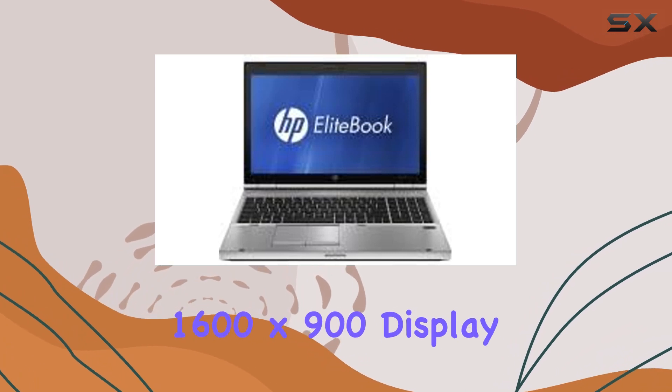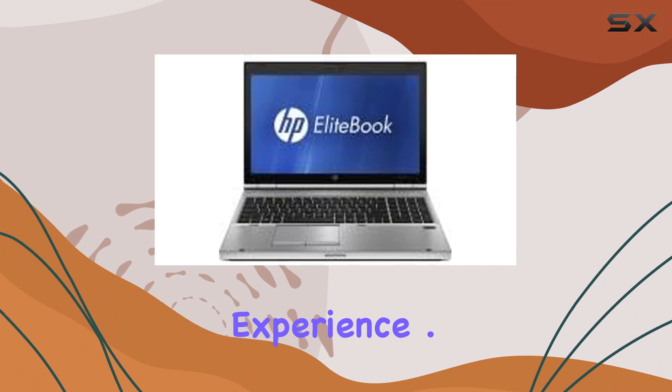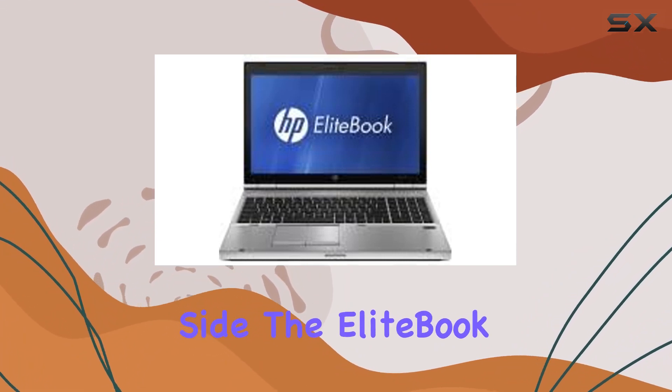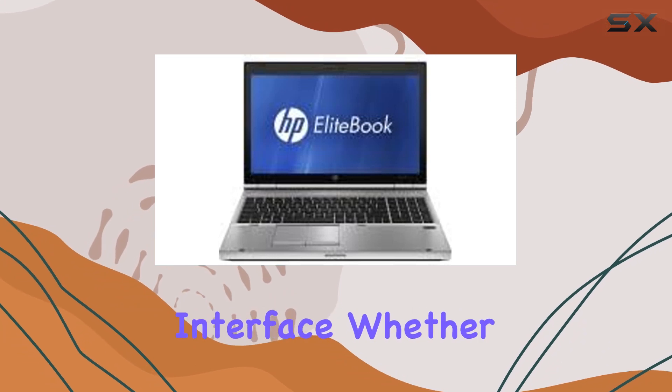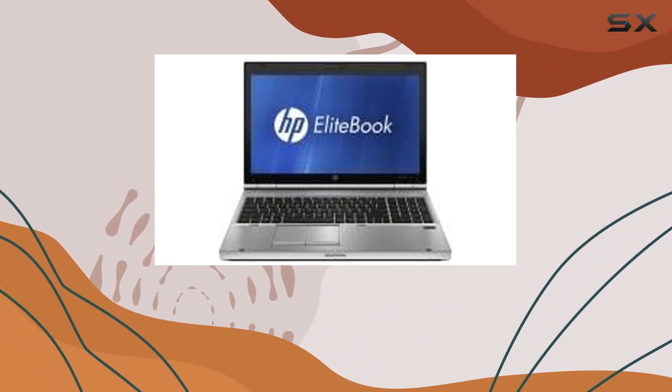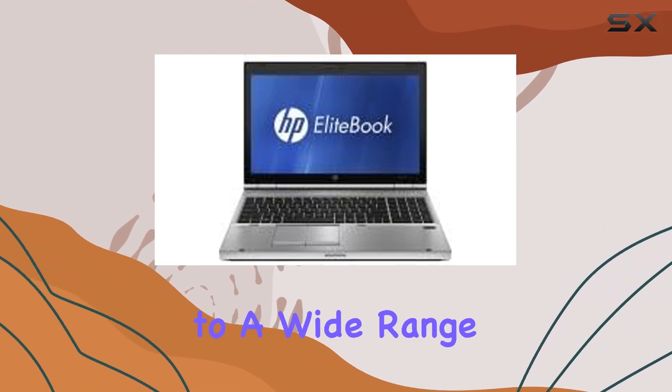The 1600x900 display resolution provides a clear and crisp visual experience. On the software side, the EliteBook runs on Windows 10, offering a familiar and user-friendly interface, catering to a wide range of needs whether you're a professional or a casual user.